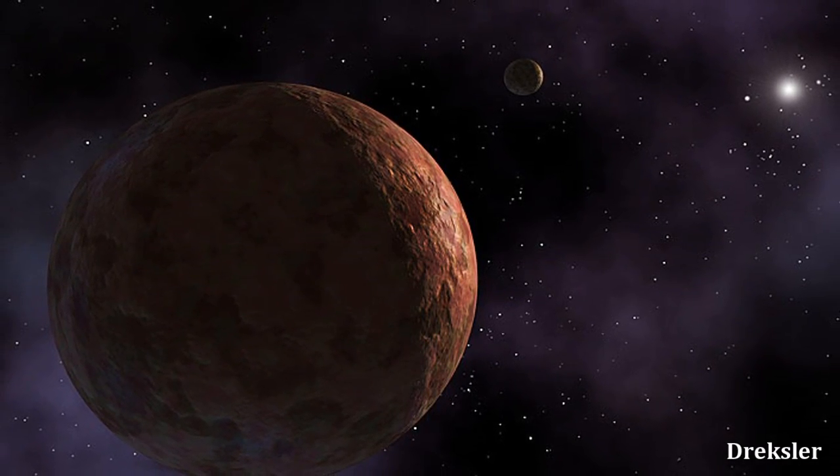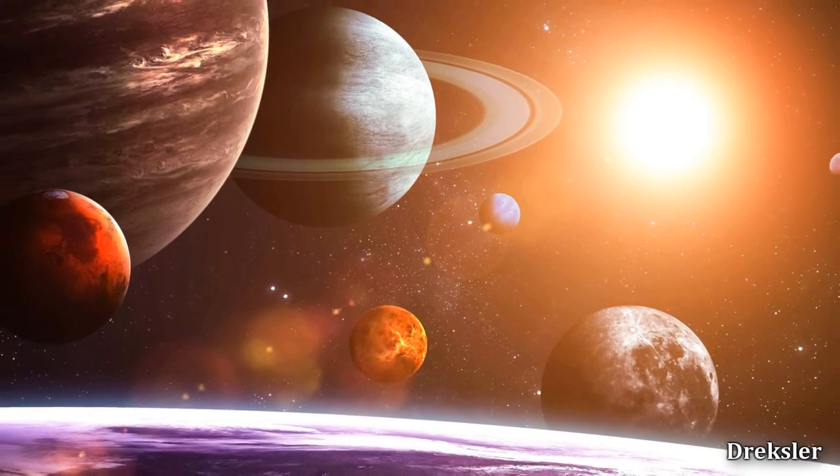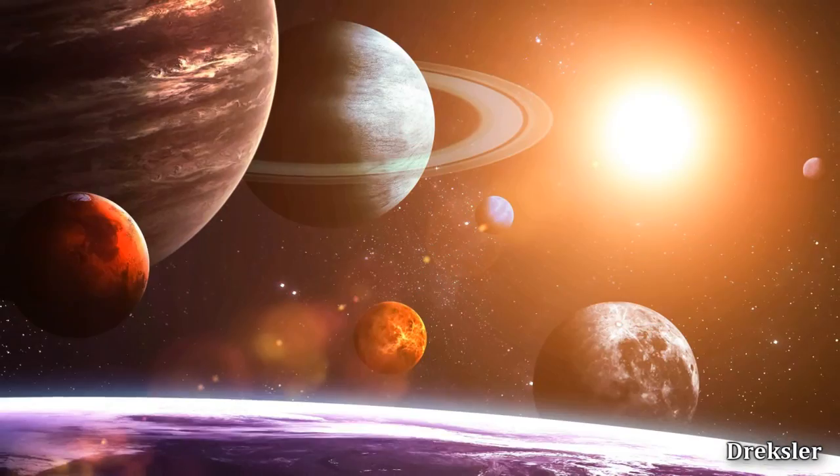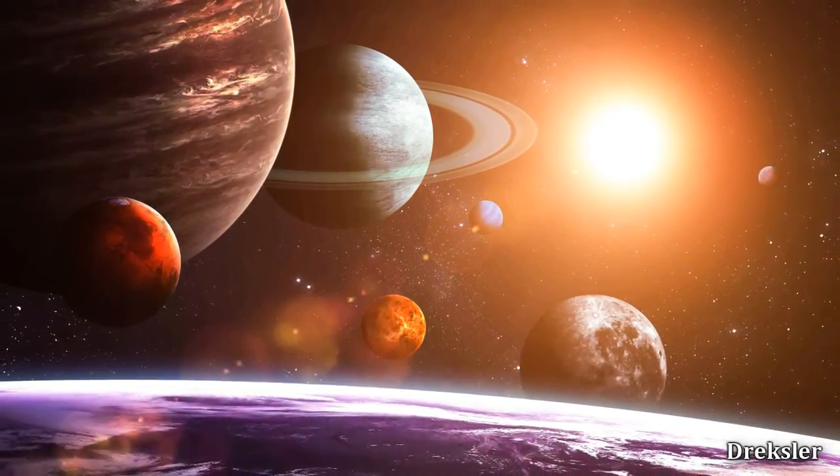Sedna, the most distant dwarf planet and object besides comets found in the solar system. The most distant dwarf planet won't quite give a perspective on how distant it actually is.